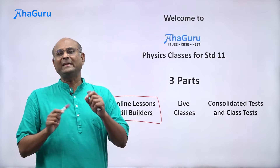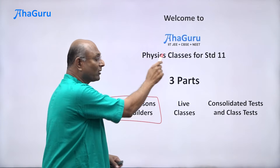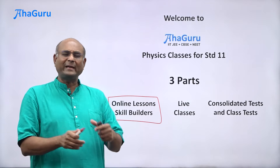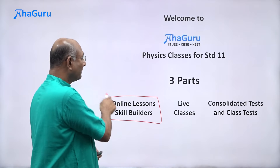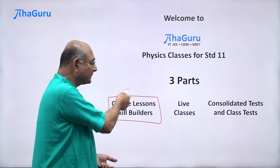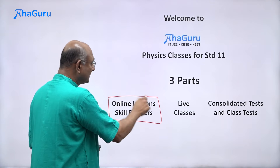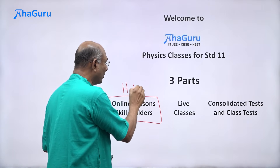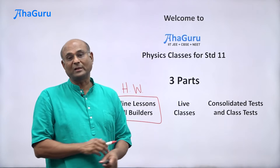All of this will easily take about five to six hours per week per subject. For physics alone, it will take about five hours — this is self-paced, so you can take five or six hours depending on your pace, but you must complete it every week. Similarly, maths will take about five hours, chemistry five hours, and if you are doing biology, another five hours. This is what you have to complete on your own before you come to the live classes every week.